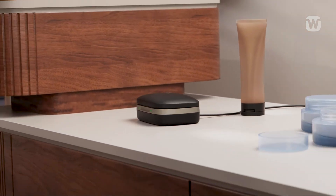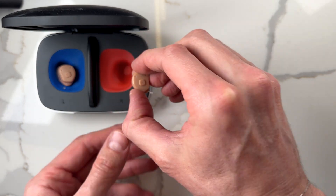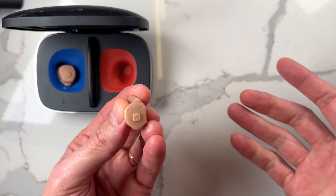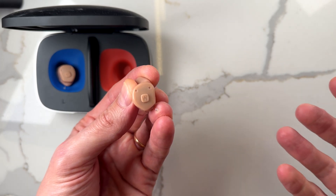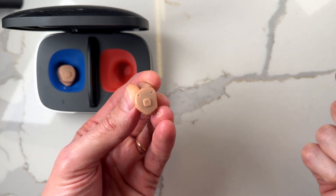Simply drop the hearing aids in and charging begins automatically. They've definitely borrowed the design from their sister company Signia, and the case is quite big — make sure you have room for it when travelling. On the faceplate, you'll see twin mics for directional hearing and better performance in noise. There's also a large, easy-to-find programmable soft key button, which can be altered by your audiologist so you can change the program, volume, or even answer phone calls directly from your ears.